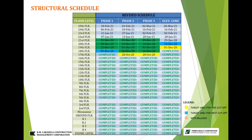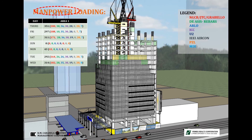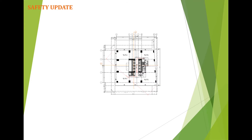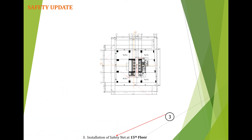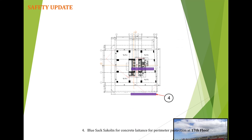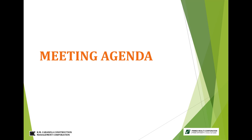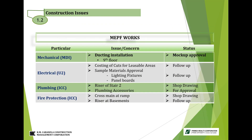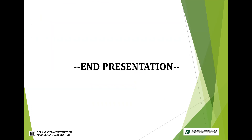For structural schedule this week, the progress accomplishment includes 17th floor phase 2 and 19th floor elevator shear wall 2; next preparation is 18th floor slab phase 1 and 20th floor elevator shear wall 1. Manpower loading from October 29 to November 4, 2020 — highest manpower was last Thursday, October 29, at 351. Safety update: 1) deca barrier along building perimeter at 18th floor; 2) shoring for 18th floor slab phase 1; 3) installation of safety net at 15th floor for perimeter protection of 17th floor. This is the end of our weekly presentation. Thank you and God bless.